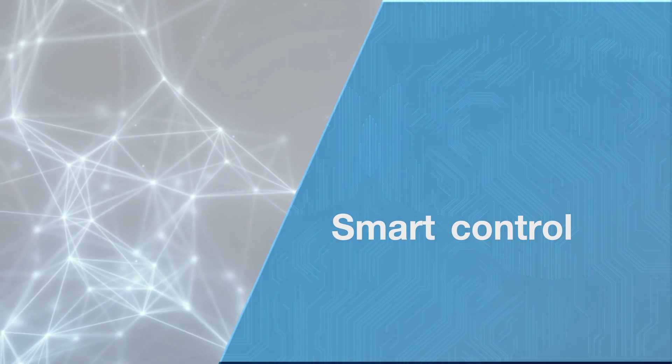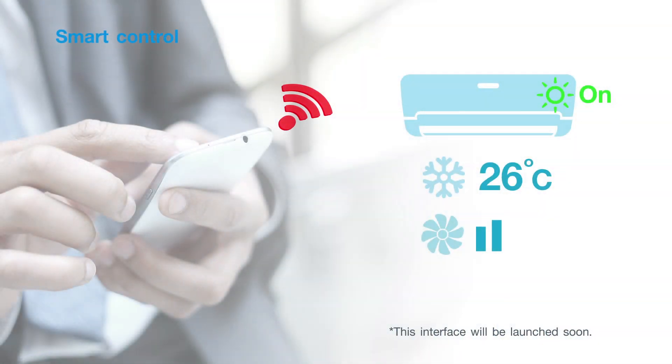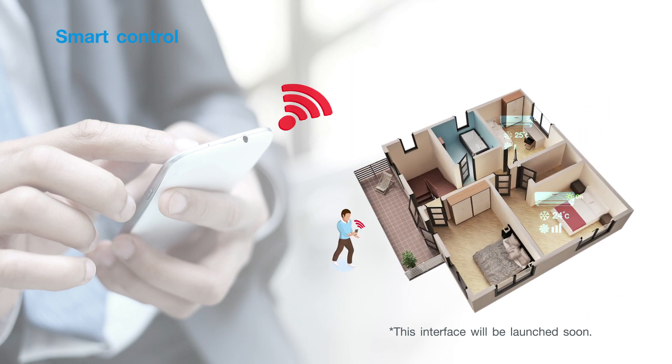Smart control. Enjoy a life of ease with Smart Device Control Interface, a smart application that empowers simple function control of indoor units via smart devices — inside, outside or wherever you are.